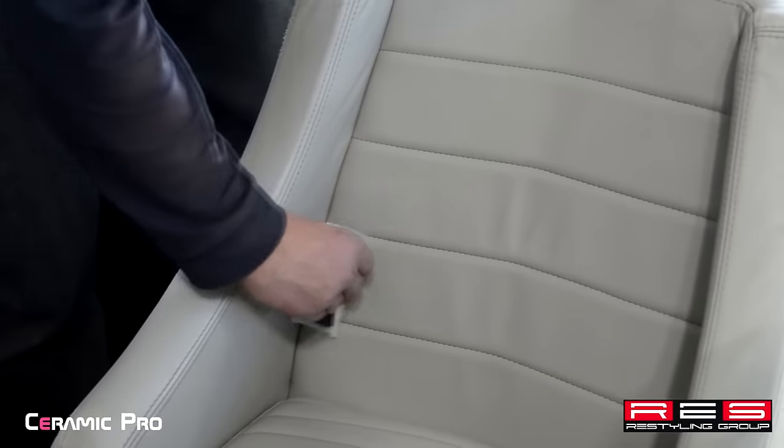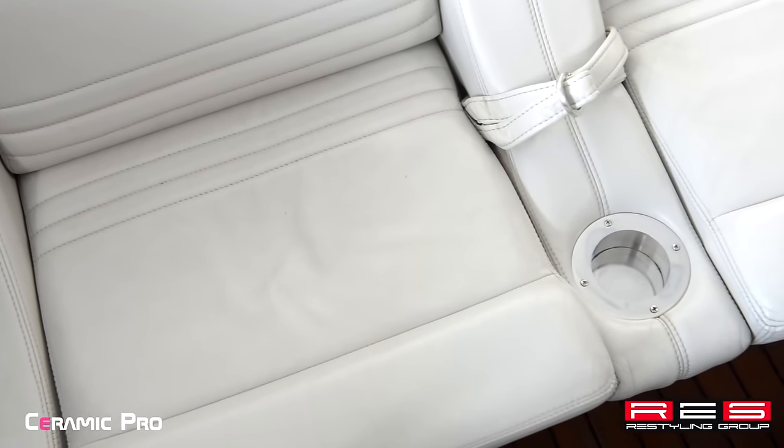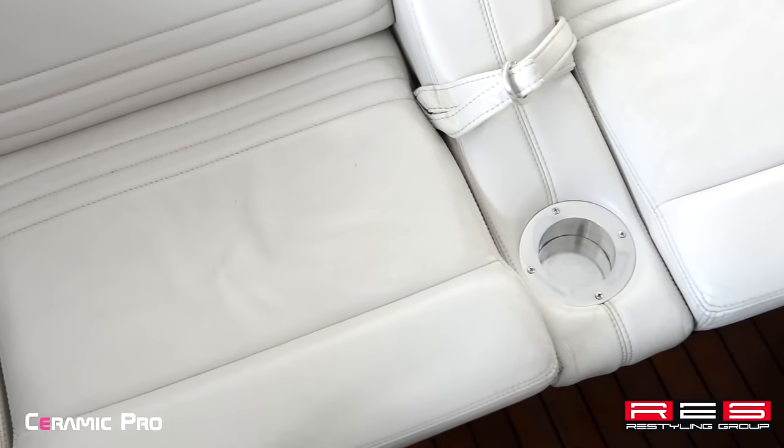We're using Ceramic Pro Leather to protect leather elements. It will grant the surfaces a hydrophobic effect and will protect them from dirt, water and cloth marks.